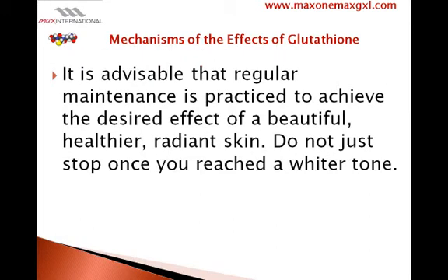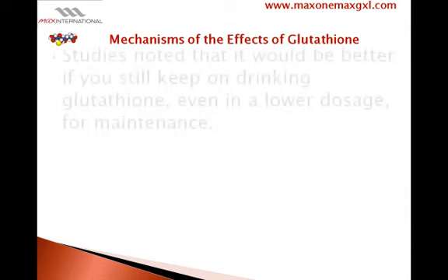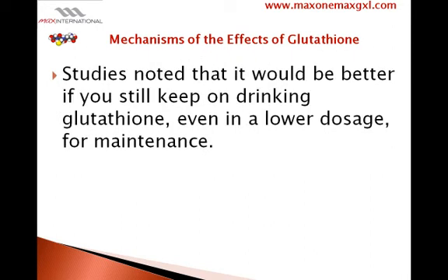It is advisable that regular maintenance is practiced to achieve the desired effect of beautiful, healthier, radiant skin. Do not just stop once you reach a lighter tone. Studies noted that it would be better if you still keep on taking glutathione, even in a lower dosage, for maintenance.